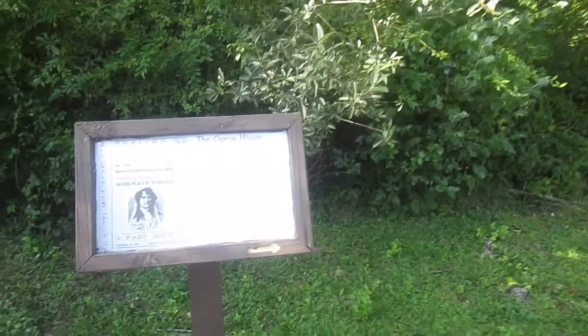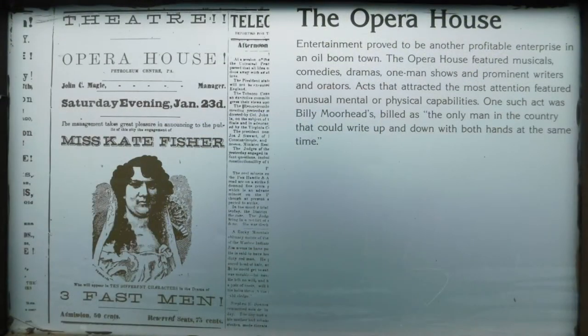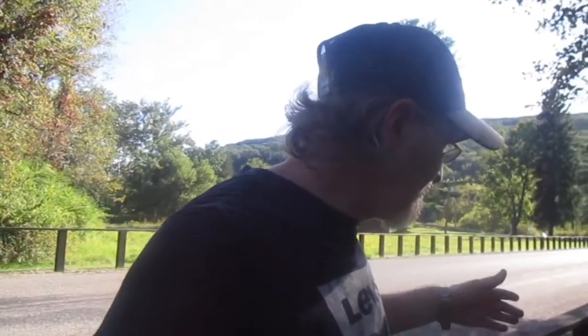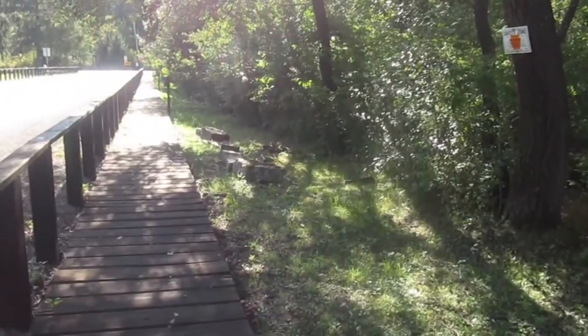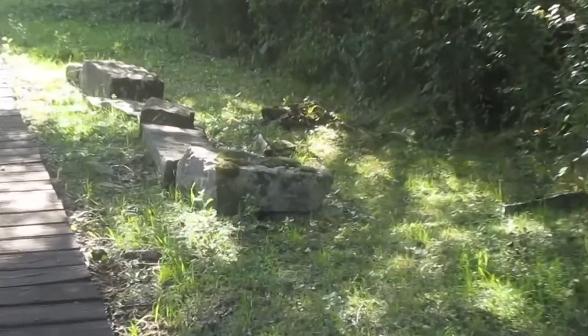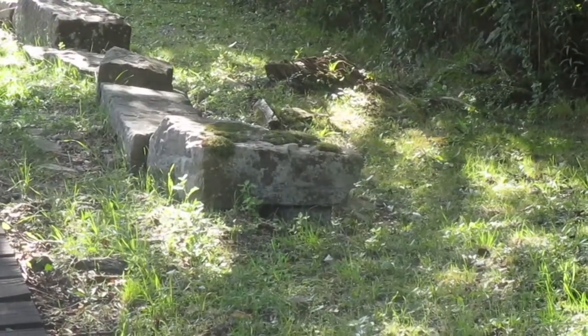Where the former opera house stood. They have done a fantastic job of marking these, and you can still see the foundation of where these old buildings actually stood. Not all of them have that, but some of them do.